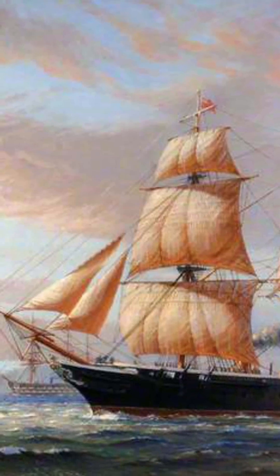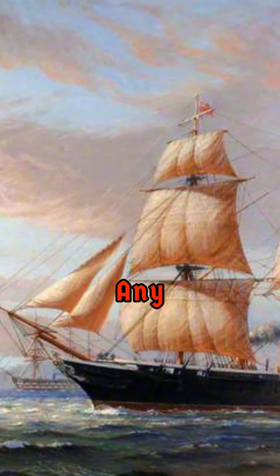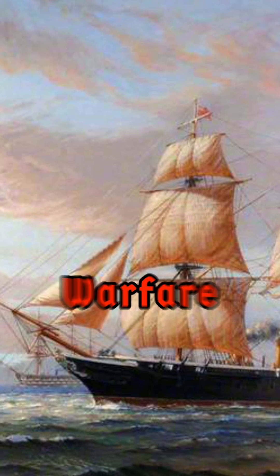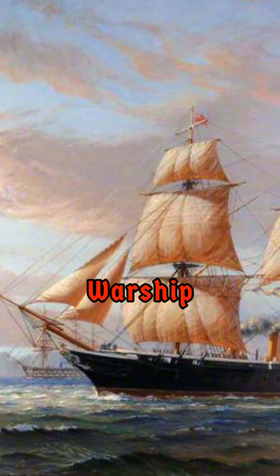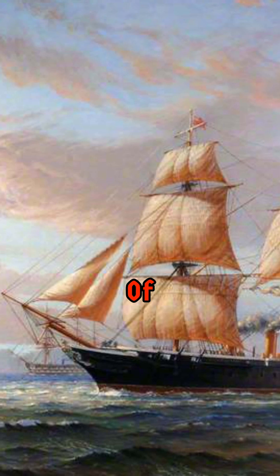Picture this. The year is 1860, and a ship unlike any other is about to revolutionize naval warfare. The HMS Warrior, Britain's first ocean-going ironclad warship, is launched — a true marvel of engineering.